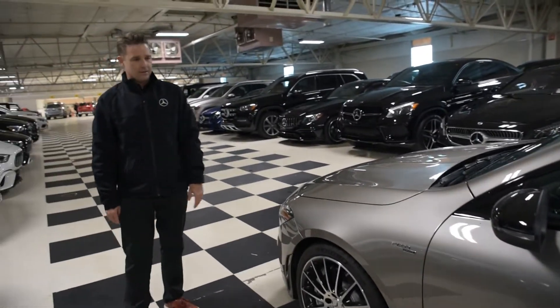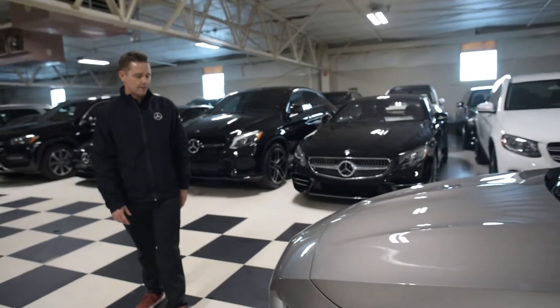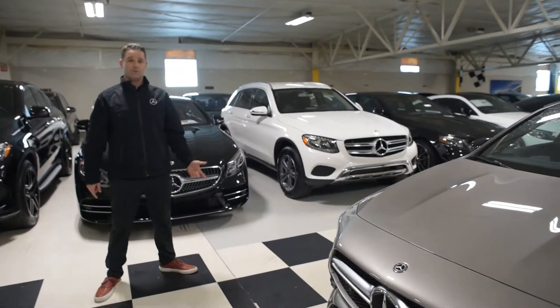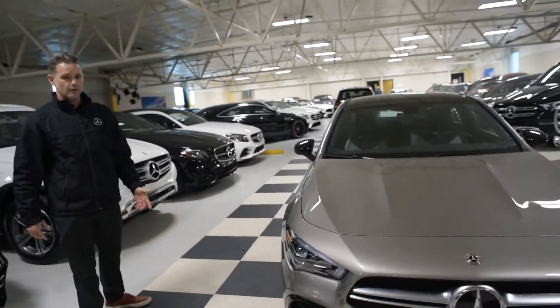AMG badging throughout — just a handsome, cool little car. I don't think this one's going to last long; it's the first one we've got and the only one we've got. So if you're interested, come down and see us and we'll go for a spin.